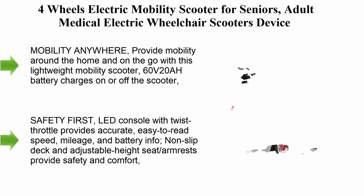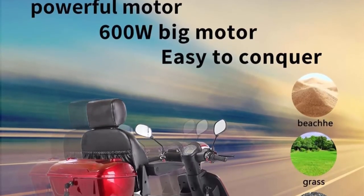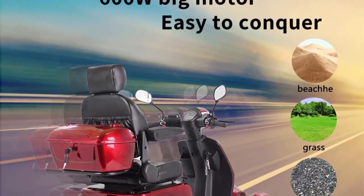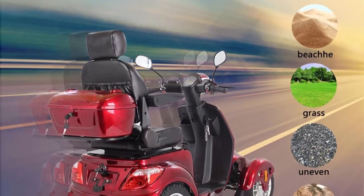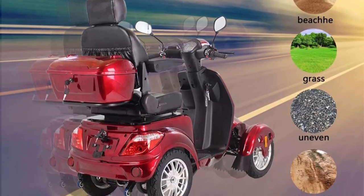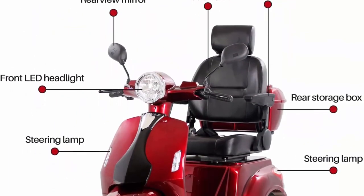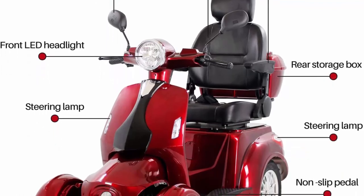Top 9: 4-Wheel Electric Mobility Scooter for Seniors — an adult medical electric wheelchair scooter device with rear lockbox, suitable for parents. An all-terrain, heavy-duty powered rider mobility scooter providing mobility around the home and on the go. Features a 60V 20Ah battery that charges on or off the scooter. Three-speed scooter capable of reaching up to 15 mph with an operating range of up to 31 miles.